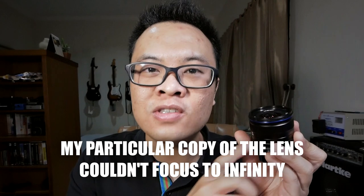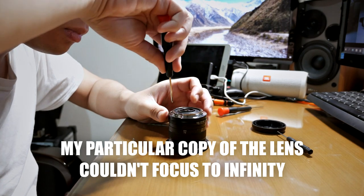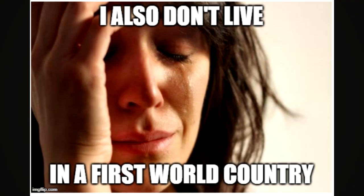Last but not least, my particular copy of the Laowa lens had some focusing issues — it originally could not focus to infinity. So I had to open up the back of the lens myself and put some thin sheets of paper between the rear element and the main housing to solve the infinity focus problem. My solution works and I'll link below how I repaired it in a blog post. You might wonder why I didn't just send the lens back to Laowa under warranty — I live in Indonesia and it would take months to repair or replace it here. But if you live in the United States, Europe, or other first-world countries, you can just send it back to Laowa and they'll replace or repair it under warranty.